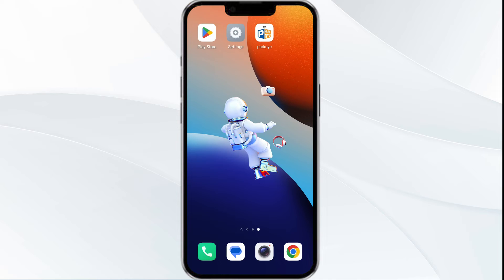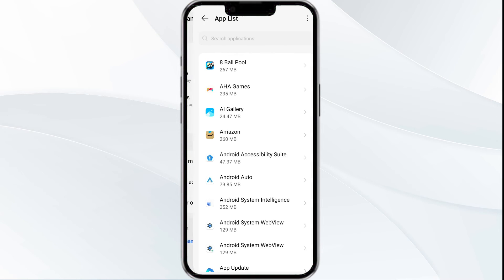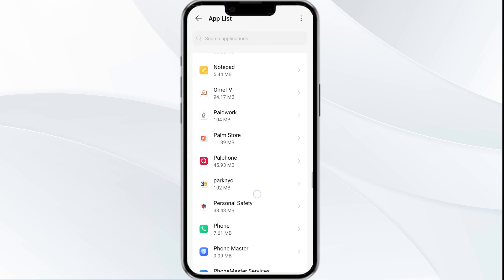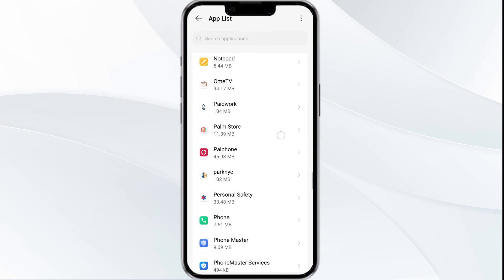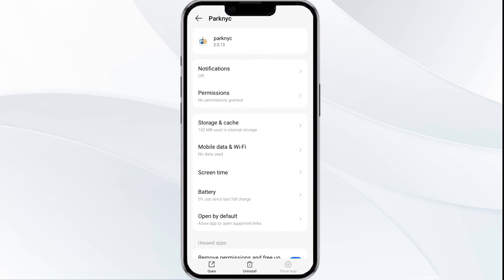The fourth solution is to clear the NYC app cache. Clearing the app cache can often resolve performance issues. To do this, go to your phone settings, open App Manager, and select the NYC Parking app from the app list. After that, tap on Storage and Cache, then click on Clear Cache to clear the app cache.